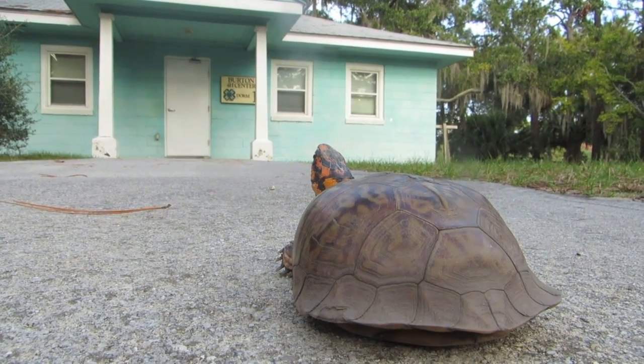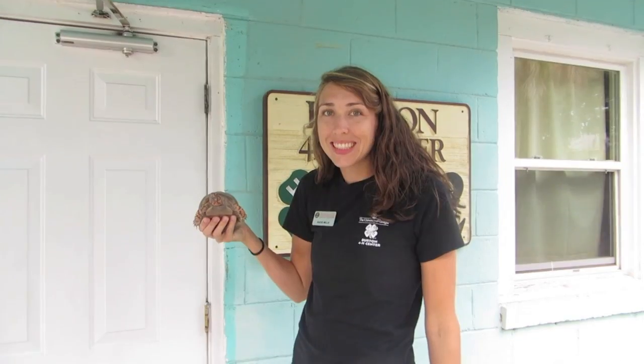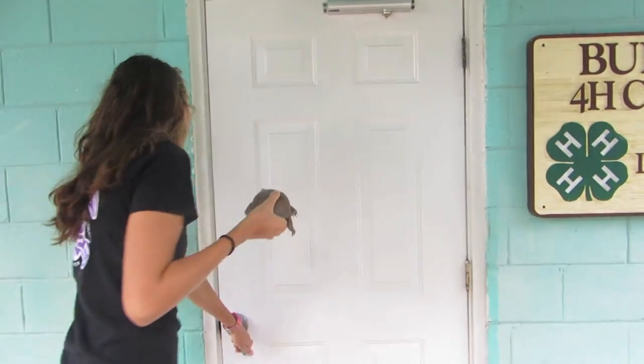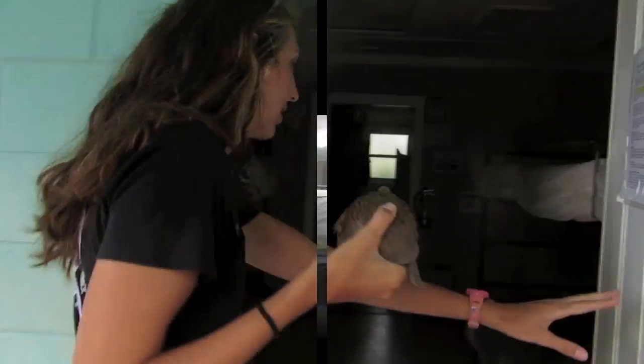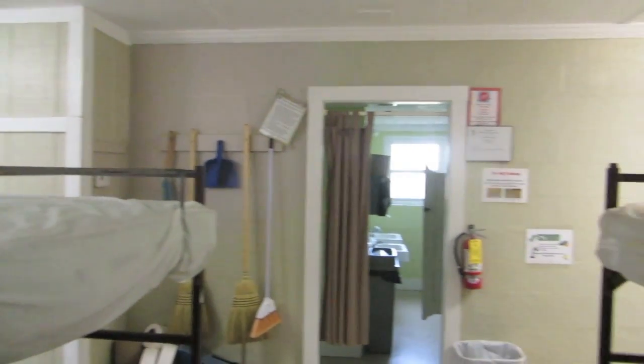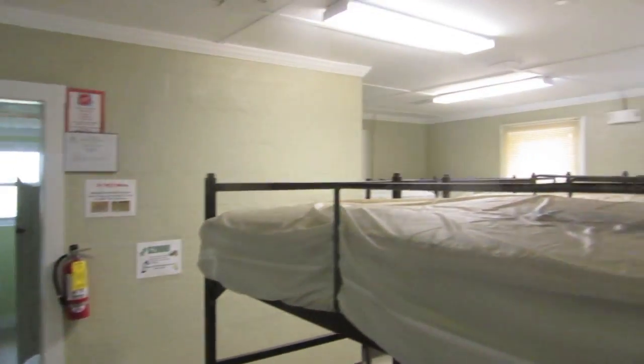Here's an example of a dorm you'll stay in. Burton 4-H Center features seven bunk-style dorms with attached bathrooms and showers.